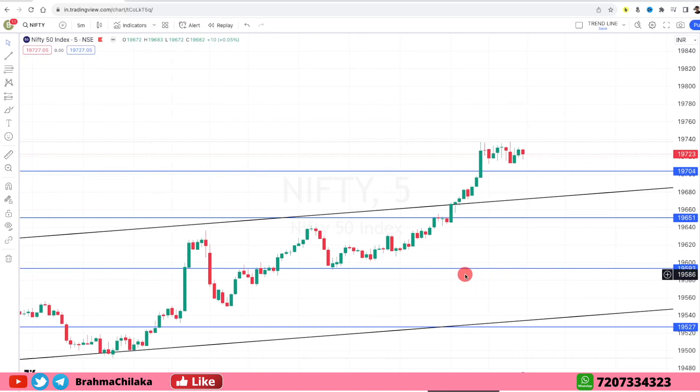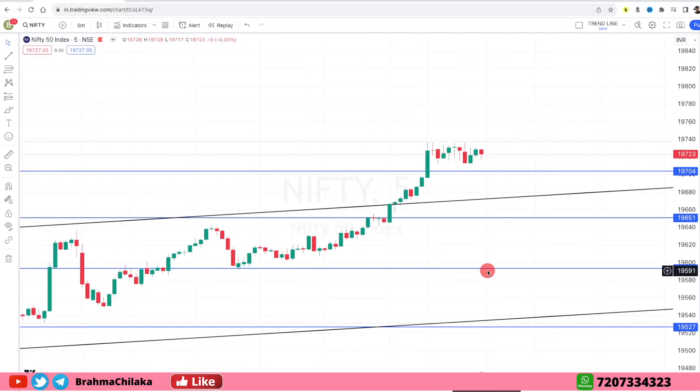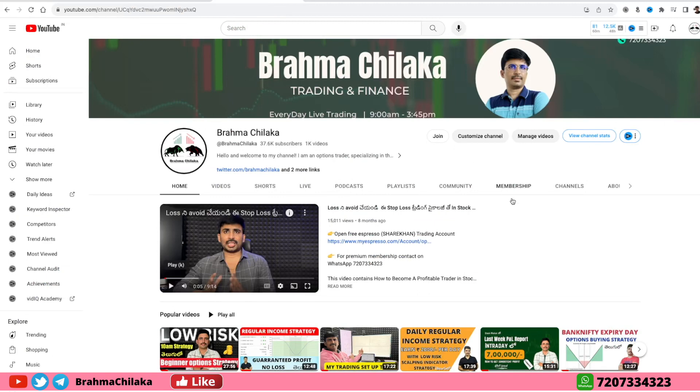Now, what we need to learn from Nifty and Bank Nifty — we will add support and resistance to the region, support resistance to trend lane, and get a trade setup.